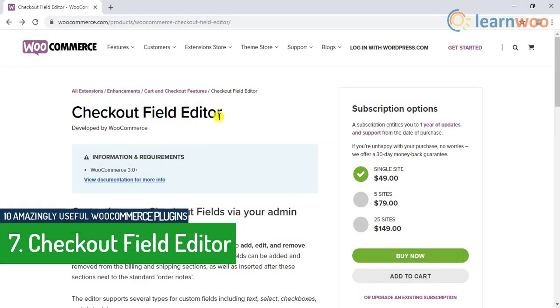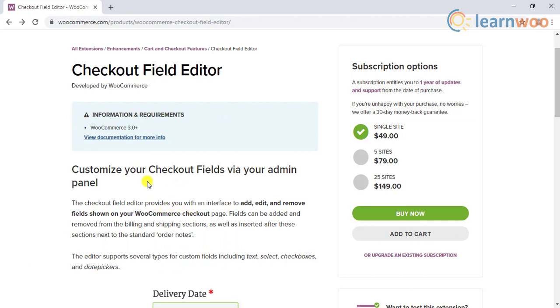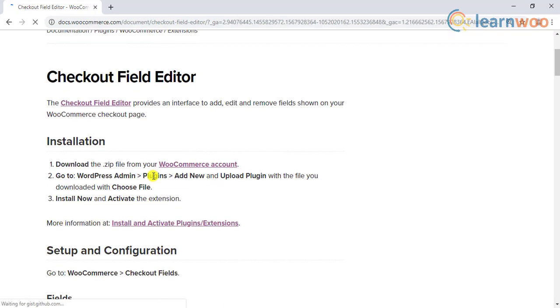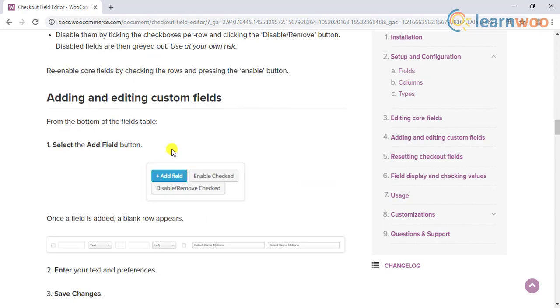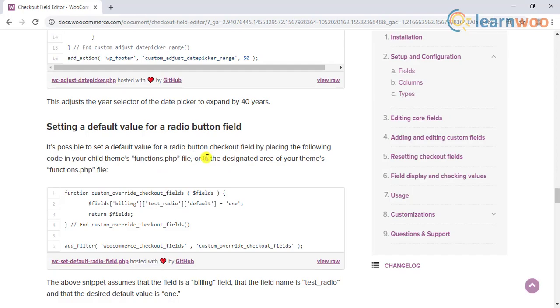The seventh plugin on the list is the Checkout Field Editor. Your checkout page is extremely important to ensure a good conversion rate, so the fields you display should be in alignment with your customers' preferences. With the help of this plugin, you can add, delete, and rearrange fields on your checkout page. The extension offers several field types such as text input, checkbox, date picker, dropdown, etc. You can even shift the position of the core WooCommerce fields if relevant to your store strategy.